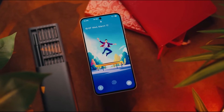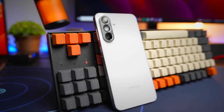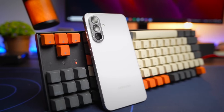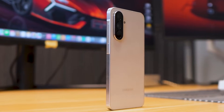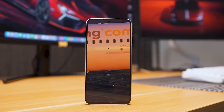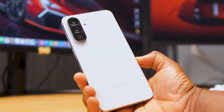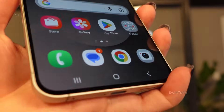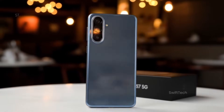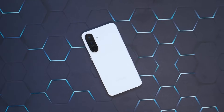Features like these make multitasking feel almost magical. The cameras are another revelation. The A57 sports a 50MP primary lens, a 12MP ultra-wide, and a 5MP macro lens. It's not just about numbers — the photos are vibrant, with excellent dynamic range and contrast. The front camera is 12MP, but don't let that fool you: it's sharp, detailed, and perfect for selfies that rival flagship quality.